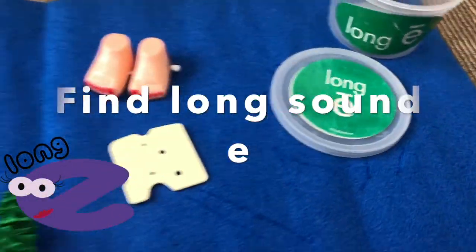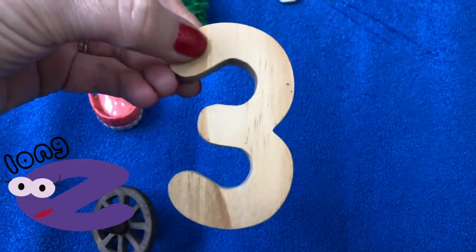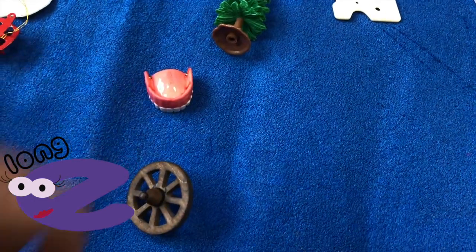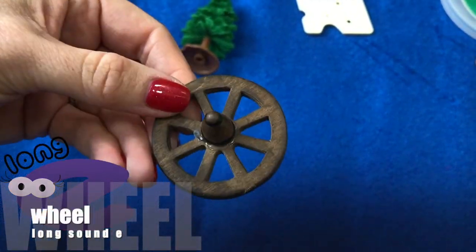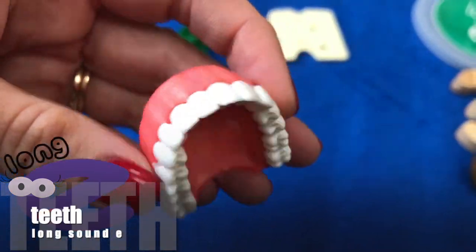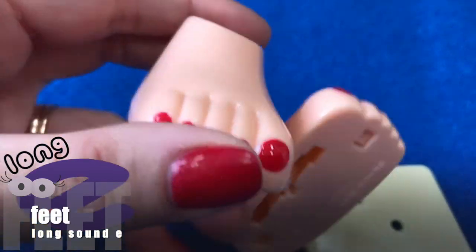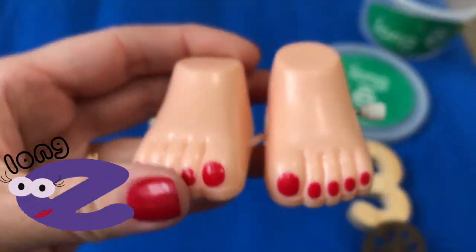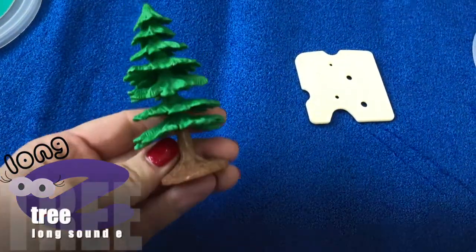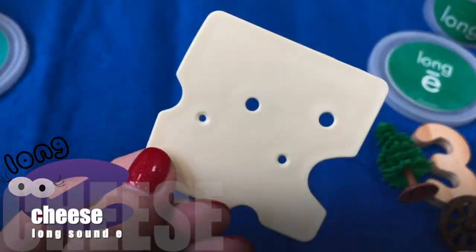Now the long sound E. Three. Wheel. Teeth. Feet. Tree. Cheese.